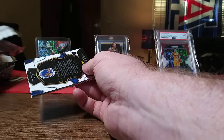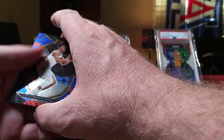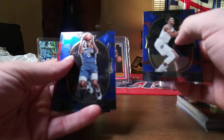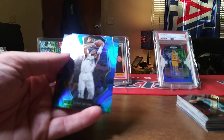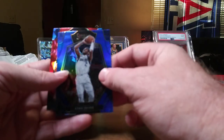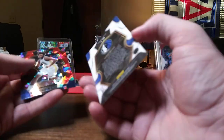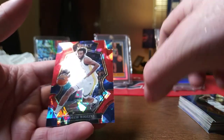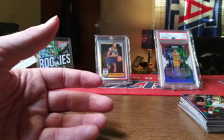Last pack — magic, come on. Johnny Davis, Tyrese Maxey, and another Kyrie — I think that's a Premier Level Kyrie. And then Andrew Wiggins on the red cracked ice.